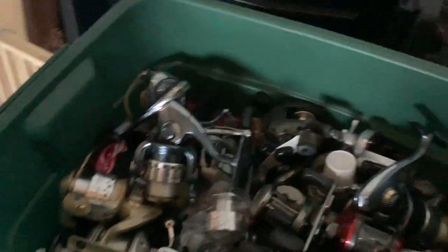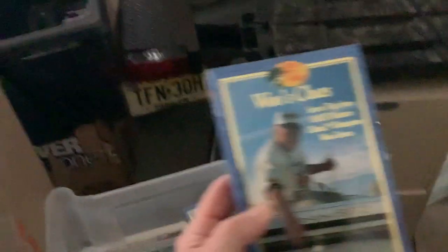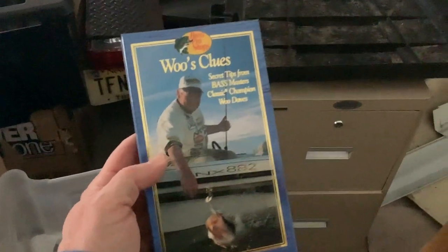Here are my extra reels. Here's another box of super pork — I'm going to go through that. I'm not sure what's in all these other boxes. That's some Christmas stuff. Some of it's fishing, some of it's not. Most of the fishing stuff is up. Old videotapes — if you guys remember these old Bass Pro Shops videotapes.